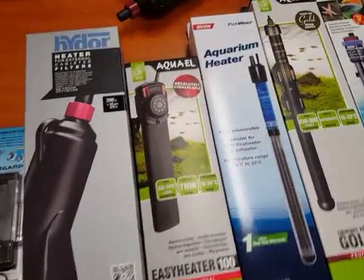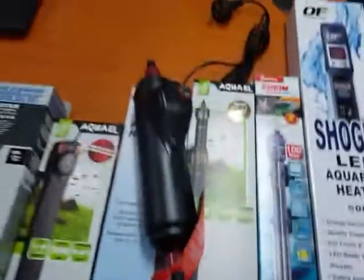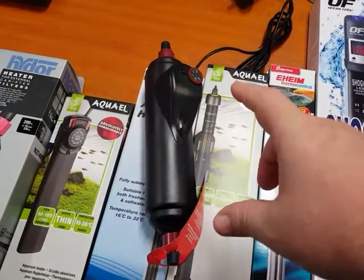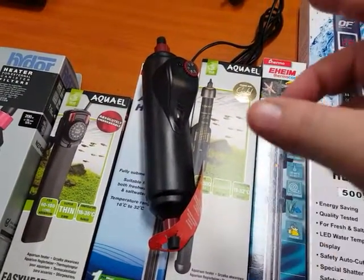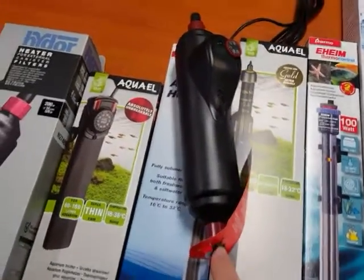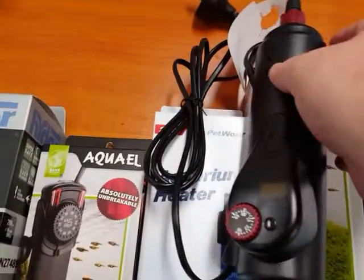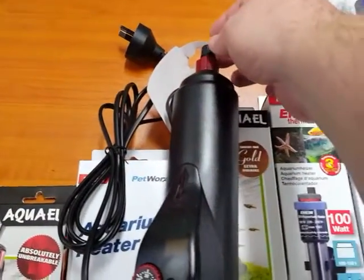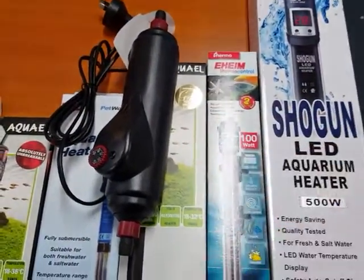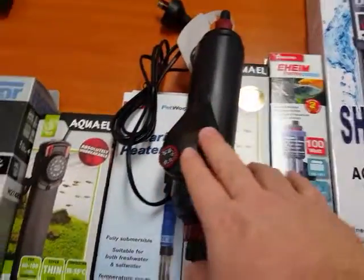Another type of heater is what they call an inline heater. An inline heater is ideal for those people that don't want so much equipment in their tank. This is generally used in combination with a canister filter. How it works is you have your canister filter underneath the tank, the hose line runs onto the connection here, the water goes through the heater element back onto the canister hose and then through to your tank. So as water is running through the unit it will be heating the water going back into your tank. If you don't want a heater inside your tank, these are a very good option.